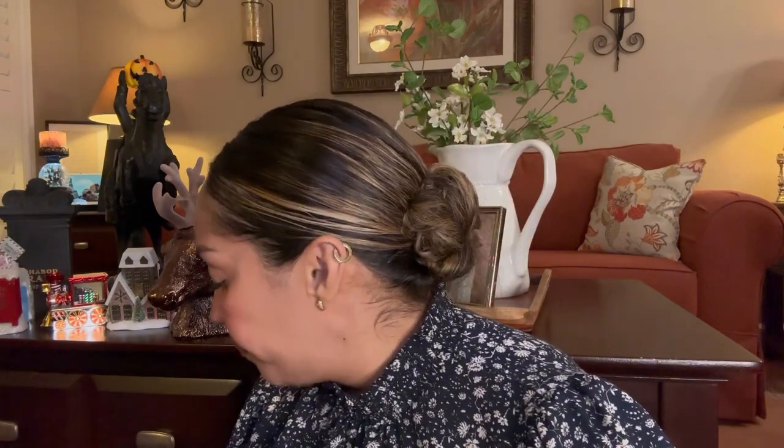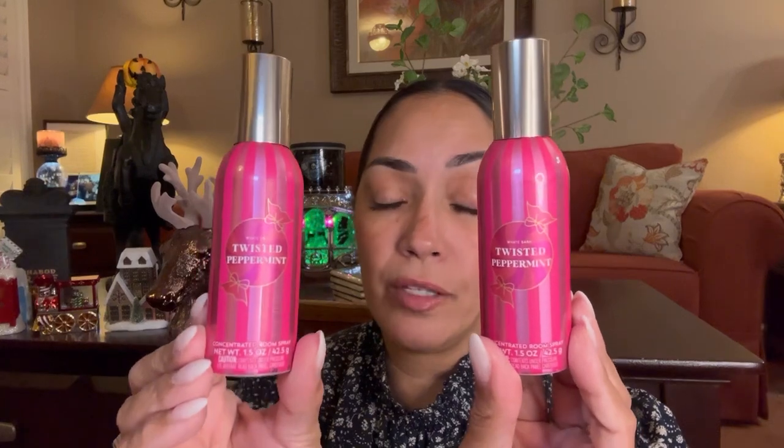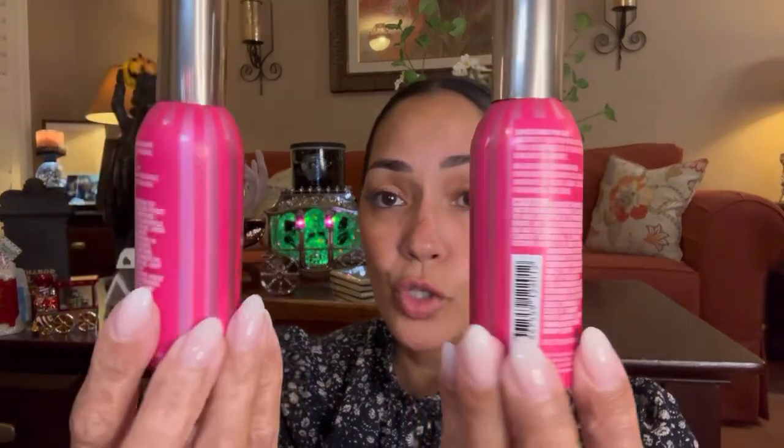Yesterday I went to two locations and I got the clock plus everything else at one location. I also decided to buy two room sprays of Twisted Peppermint. Look at this pink — if you love pink, look at this. It's so, so pretty. And Twisted Peppermint is my favorite scent from Bath & Body Works for this season.